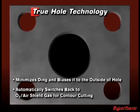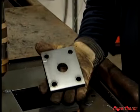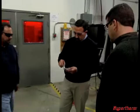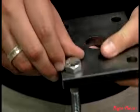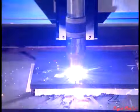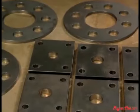When hole cutting is complete, the torch automatically switches back to an oxygen and air shield for contour cutting. This helps maintain nearly dross-free cuts and optimal productivity on longer contour cuts. The result: bolt-ready holes with minimal, easy-to-remove dross. It's pretty remarkable — perfect fit right off the machine, virtually no taper, and dings are minimized and biased to the outside of the hole. No other competitor can offer this, and it's all achieved without any operator intervention. This patent-pending combination of optimized processes and seamless integration of all components working together is what makes Hypertherm's True-Hole technology truly unique.